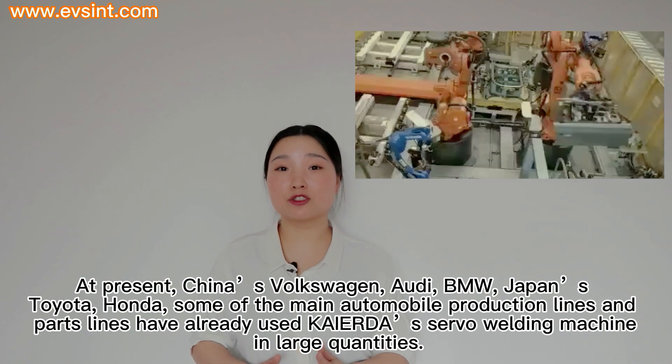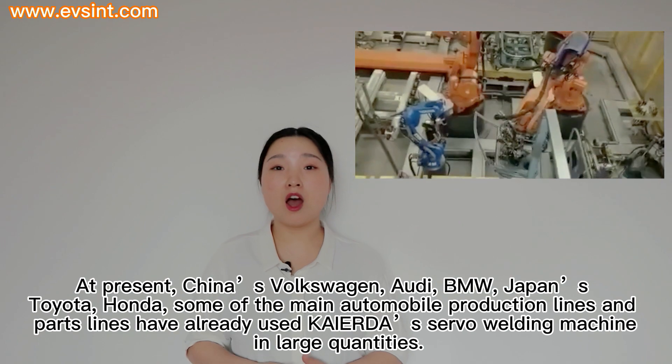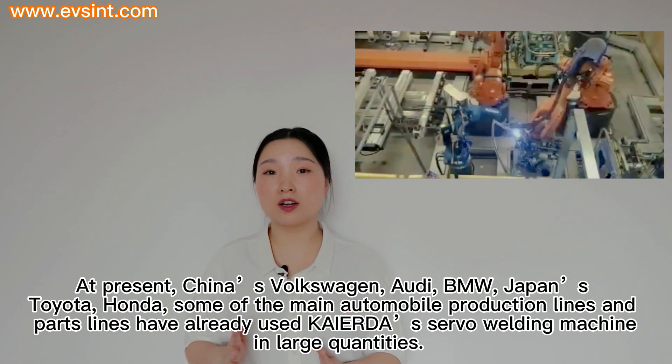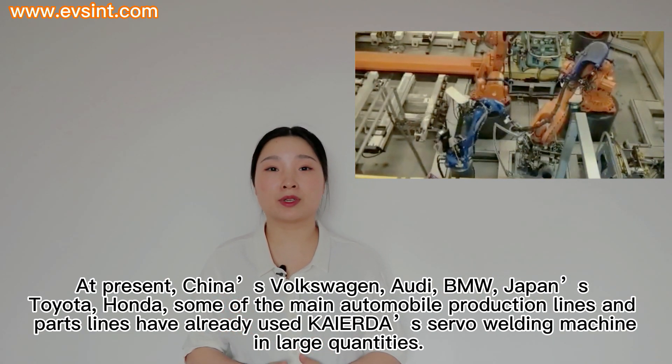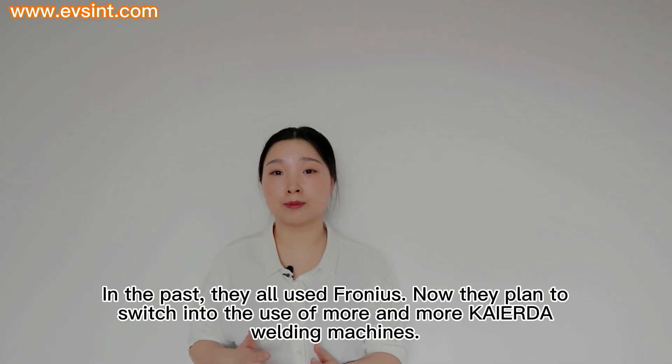At present, China's Volkswagen, Audi, BMW, Japan's Toyota, Honda — some of the main automobile production lines and parts lines have already used Kyra's servo welding machine in large quantities. In the past they all used Fronius, but now they plan to switch to using more and more Kyra welding machines.